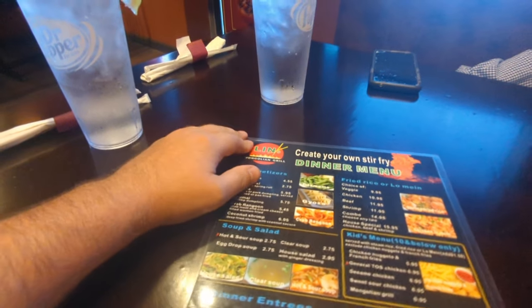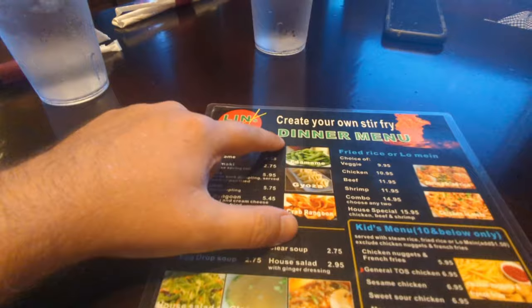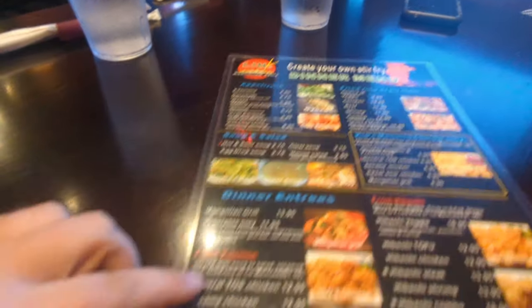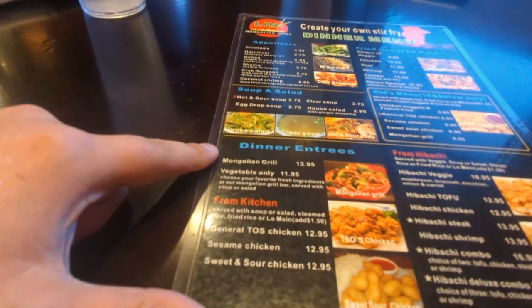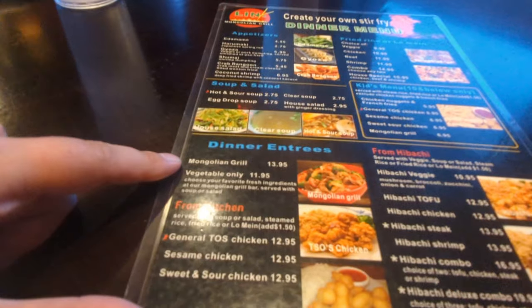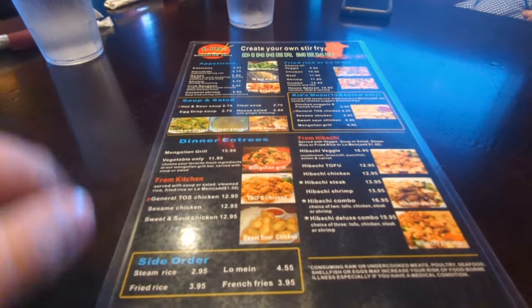So we just sat down. We got our menu here — Lane's Mongolian Grill, create your own dinner menu. Everything from appetizers, fried rice, and of course the Mongolian Grill. We're going to go up there and experience creating our own stir-fry. All that good stuff. Let's do this.